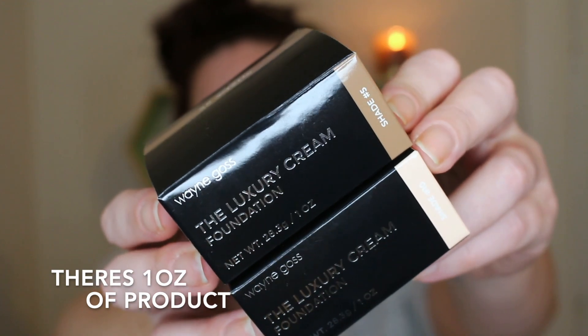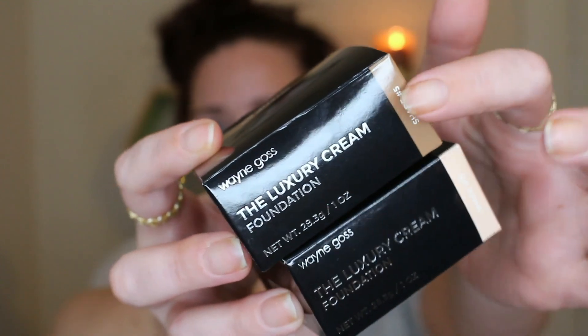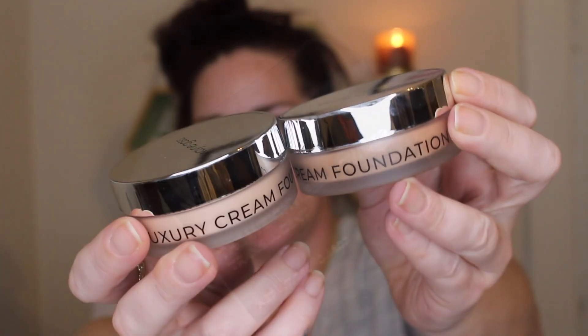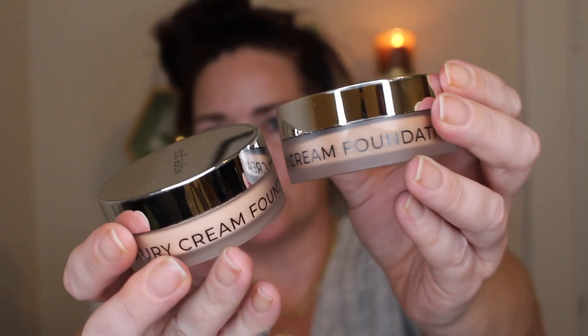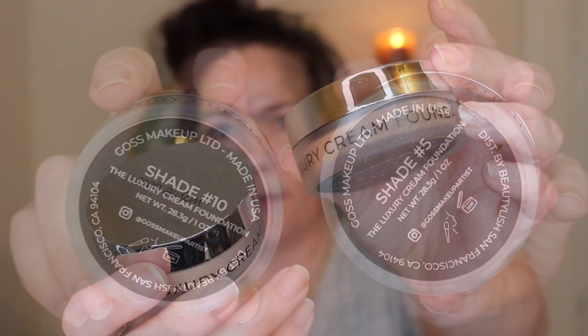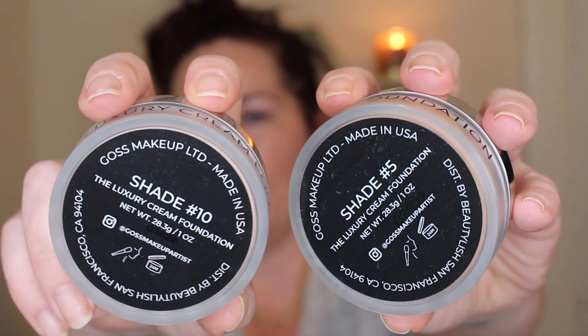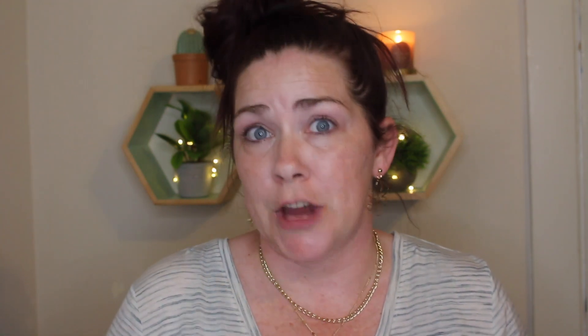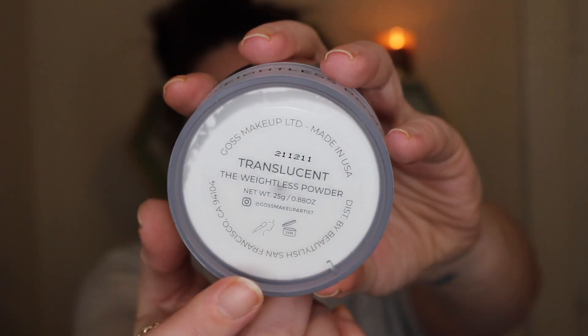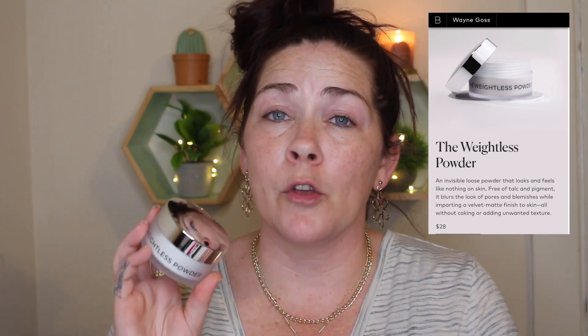Before we get into the product and some details, let me show you the packaging. The foundations come in this black plastic box, which is very simple. It's got the name and your shade right here, and also on the top it has your shade as well. Same goes with the setting powder — it's in the same type of box. The foundation comes in these little jars, which are so cute, with a silver lid, Wayne Goss on the top, and it just says luxury cream foundation around the sides. On the bottom it has your shade and where it's made. The foundations go for $38, have a 24-month shelf life, and are made in the United States, and there are 12 shades. The setting powder goes for $28, also has a 24-month shelf life, and is made in the United States.